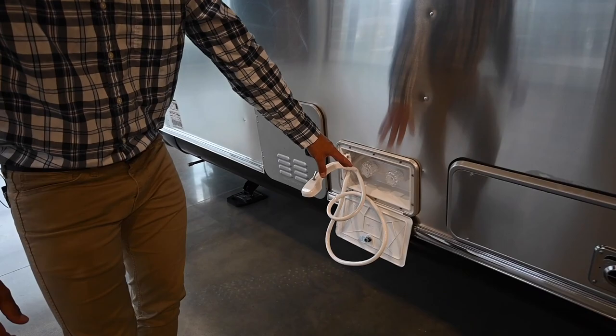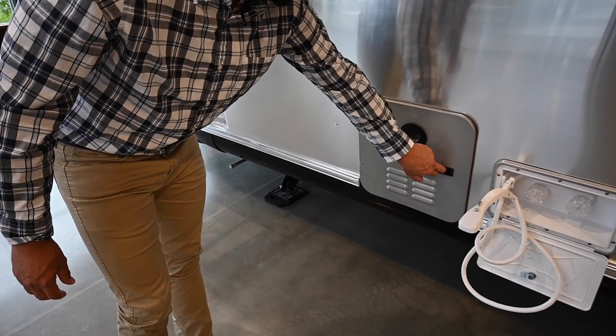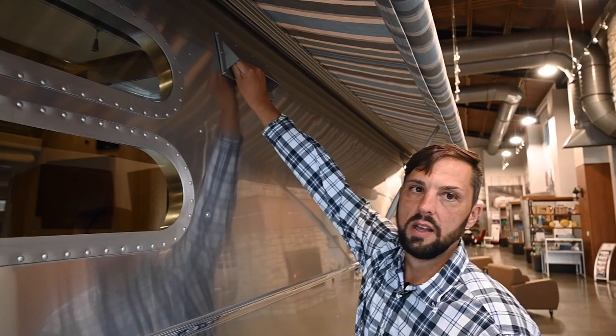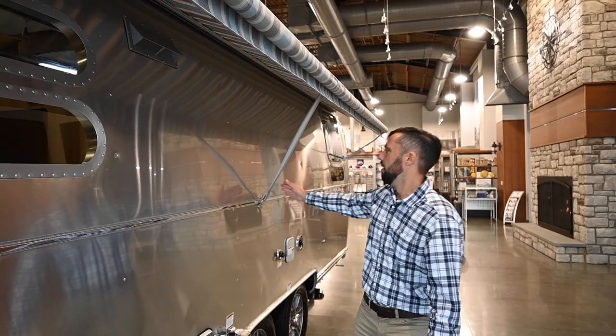This is the 30,000 BTU furnace exhaust. There's an outside utility shower with hot and cold water — you can hose off your feet after the beach or wash your dog after a long hike. This is the Gerard tankless water heater we saw controlled from the inside. The cooktop ventilation vents outside and there are latches you can twist to lock it off when in transport or storage so bugs can't fly in.